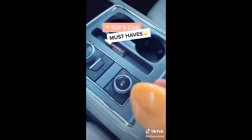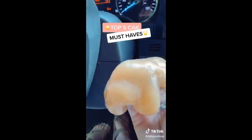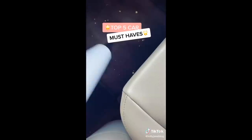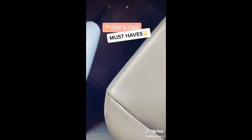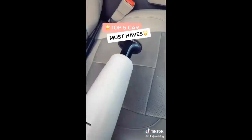This cleaning gel is fun to play with, but it actually gets dirt out of all the hard-to-reach crevices. When you're done, put it back in the bottle and it fits in cup holders too. This vacuum cleans wet and dry, which is so helpful — it has three attachments and it plugs into your cigarette lighter.